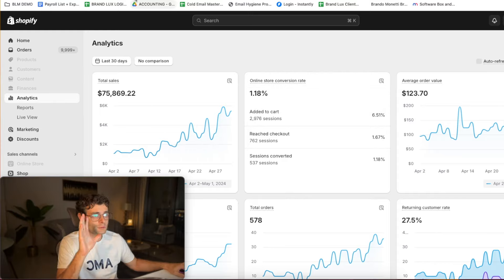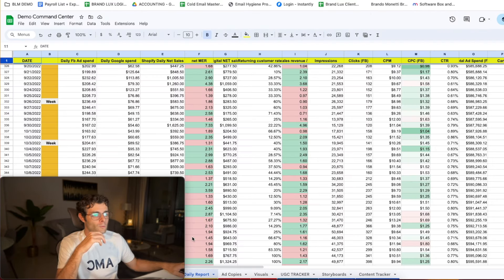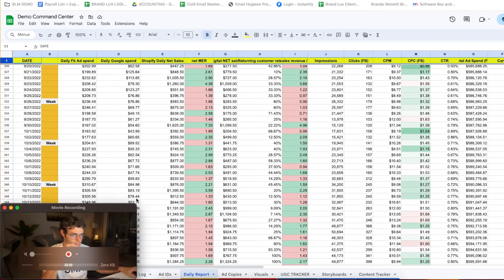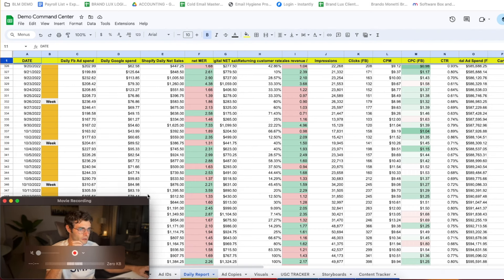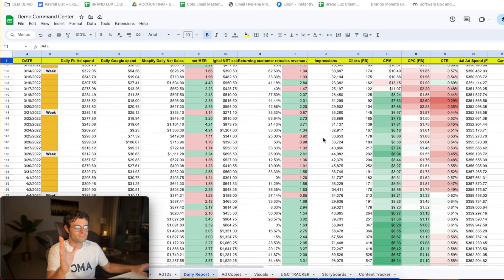This is a quick case study — I just want to show you how we're structured internally to make these things happen. So let's take a look at our command center. What you see here is something called the command center, and we literally track everything. Every client we bring on board has their own command center — their own daily report, ad copies sheet, visual sheet, UGC tracker, storyboard, content tracker — everything.